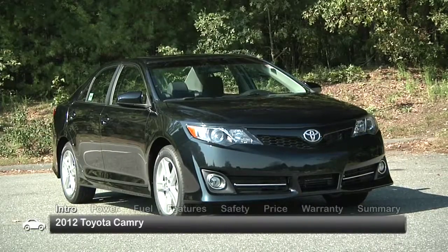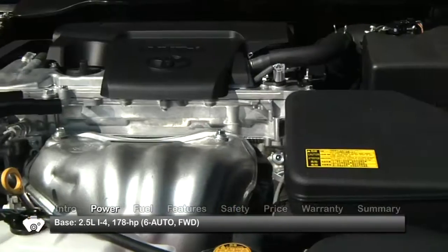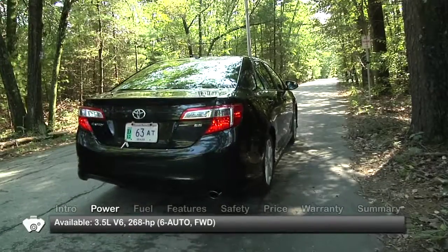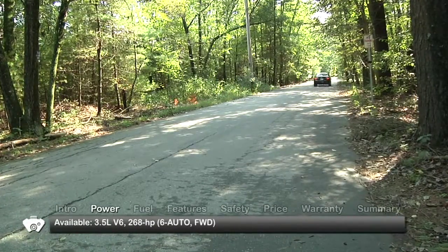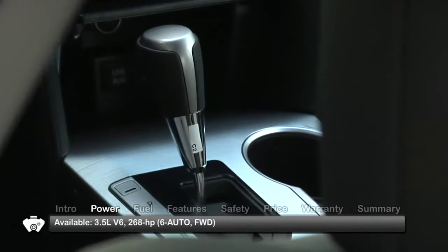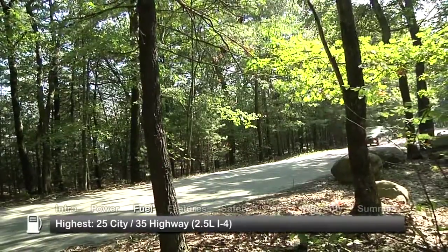While the design of the Camry is new, the engines have been carried over, and with good reason. The base 178-horsepower inline-4 and available 268-horsepower V6 make solid power while delivering great fuel economy. Power is sent to the front wheels through a 6-speed automatic transmission. Here are the highest and lowest EPA estimates for fuel economy.